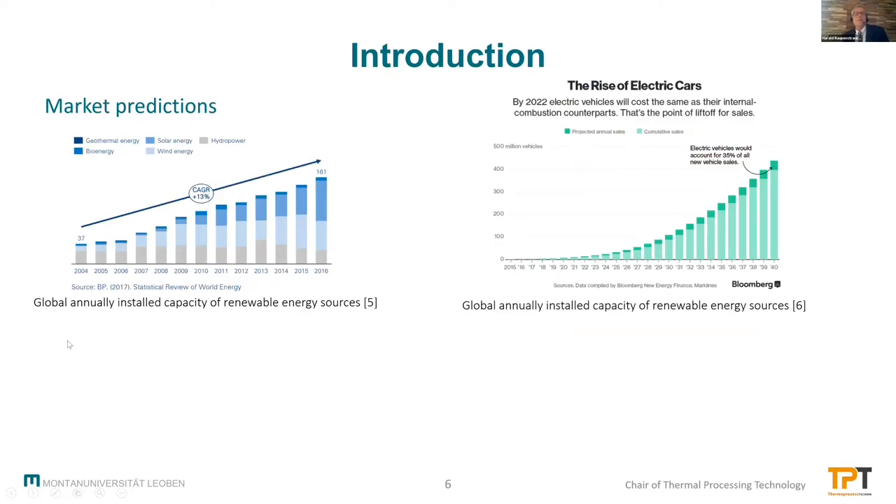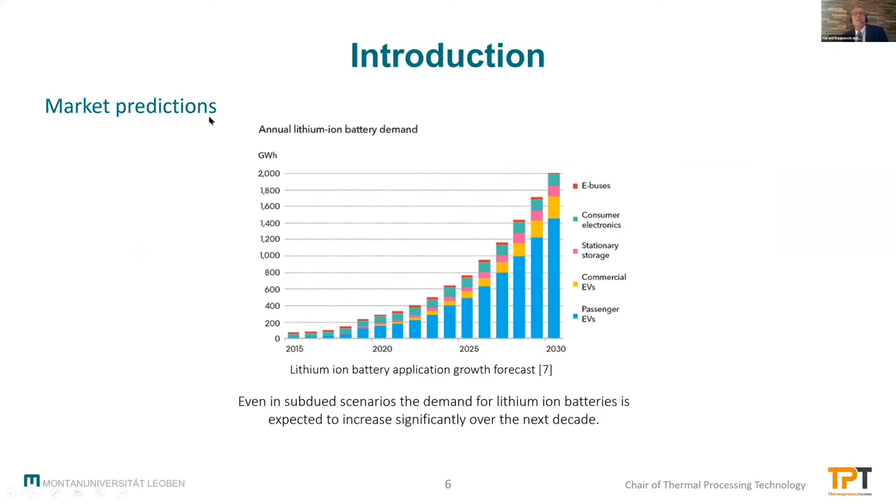It's no secret — these market predictions show that within the next decades we will need much more batteries in order to store renewable energy, like solar energy, wind energy, hydropower, bioenergy, and geothermal energy. We also face the rise of electric cars, and therefore we need a lot of batteries as well. The market predictions for lithium-ion batteries are therefore very positive. We are at about 300 gigawatt hours at the moment, and in 10 years it looks like we will have a factor of 7 — more than 2000 gigawatt hours for storage, most of all in passenger vehicles.